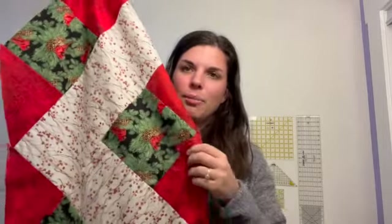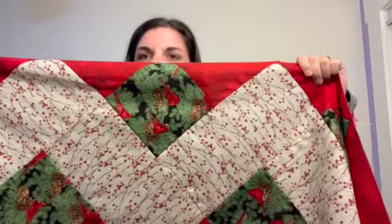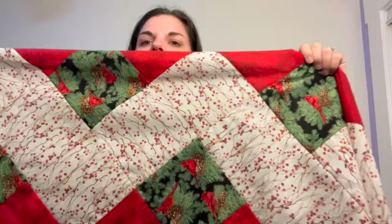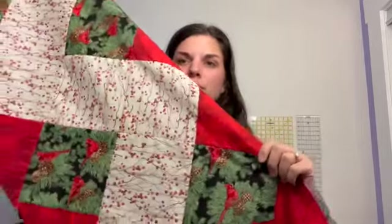I loved it so much that I went ahead and made a big version for a full-sized dining table. I mixed around some of the fabrics and brought in this bird fabric — they flip halfway so they face the ends. I love this berry branch fabric; I think it's beautiful. I mean, they're all beautiful.